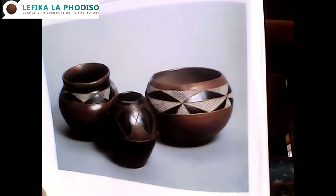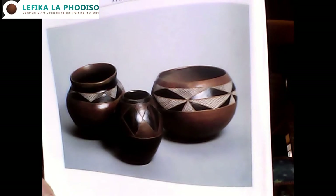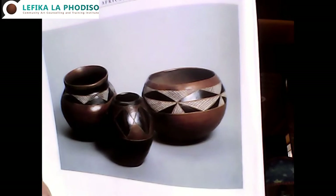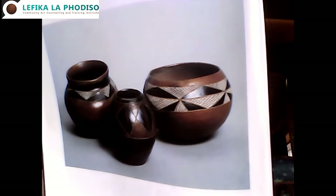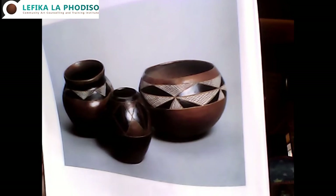Our second treasure is from the Venda people in South Africa, and these are some of their pots - they are over a hundred years old. You can see how beautiful the decorations are. Maybe you prefer to sketch these Venda pots - that's our second art treasure for today. Take your pencil and paper and try to get the form of the pots and then add in the decorations. You can pause on the image and sketch it.